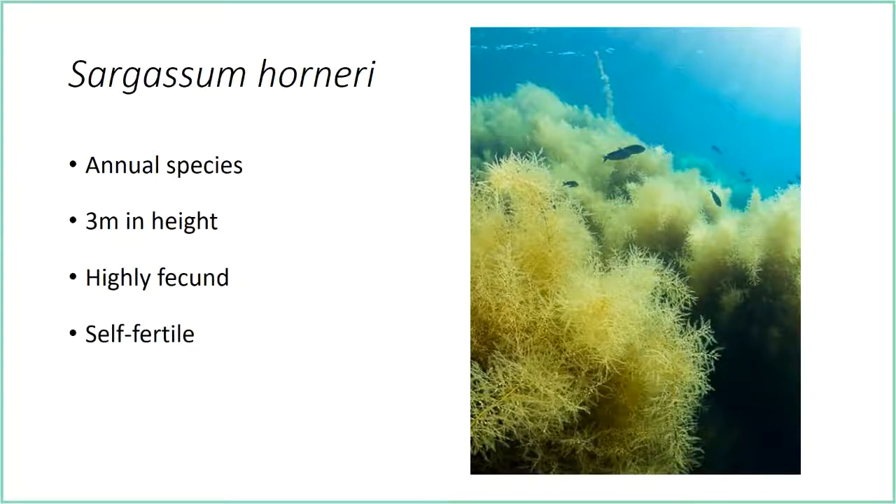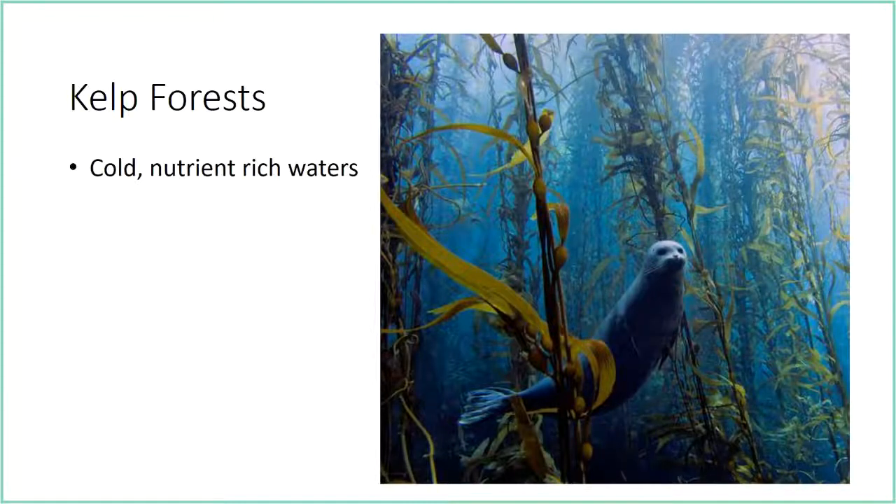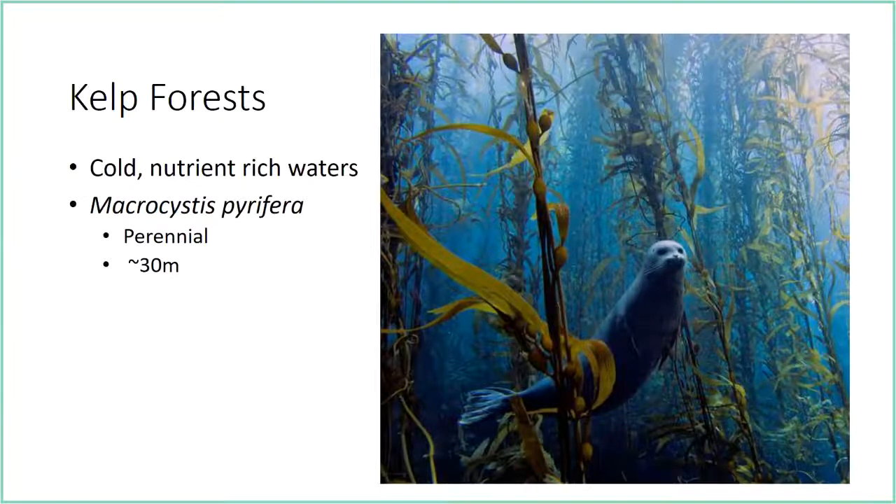They're also self-fertile, so they can reproduce without a second plant nearby. One concern is that Sargassum is showing up in places that have historically been kelp forests. Kelp forests support over 800 species along the California coast and are characterized by cold, nutrient-rich waters. In Southern California the dominant species is Macrocystis pyrifera, or giant kelp, which is perennial, grows to about 30 meters high, and starts to decline at about 20 degrees Celsius.